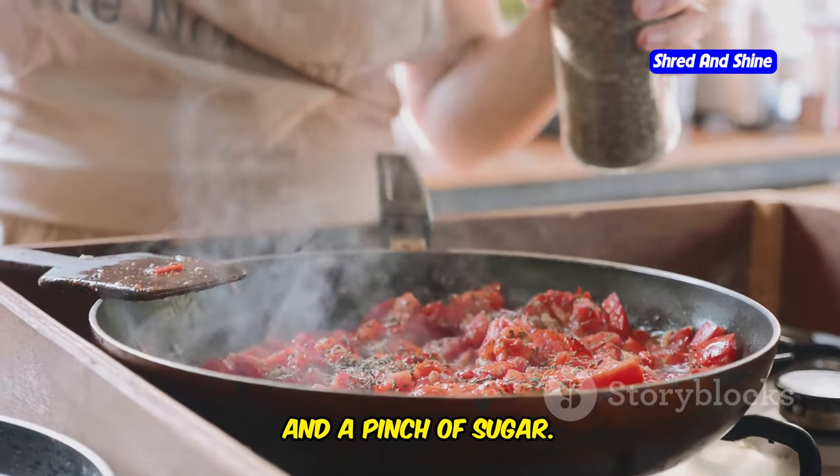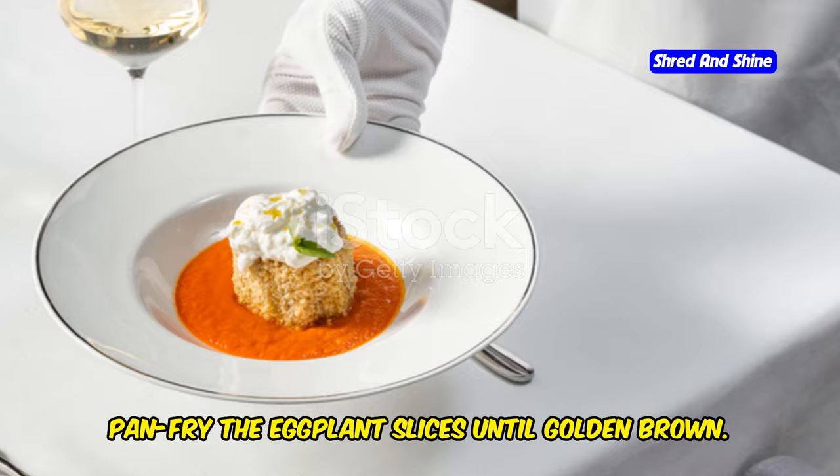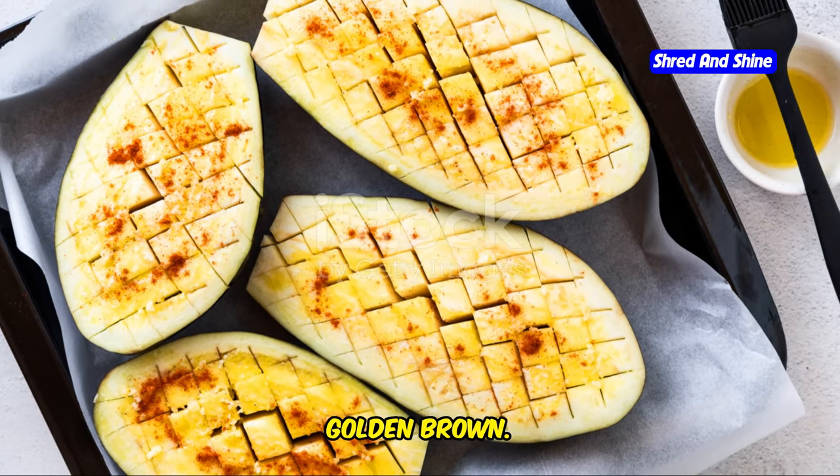Pan-fry the eggplant slices until golden brown. Layer eggplant, sauce, and mozzarella in a baking dish. Bake until the cheese is melted and golden brown.